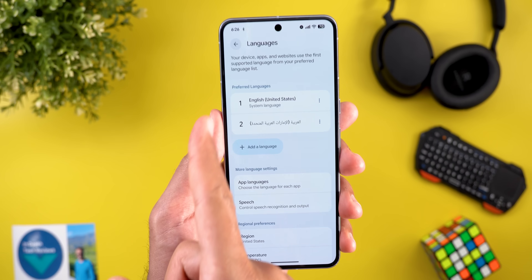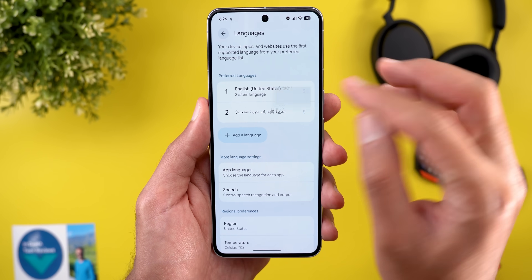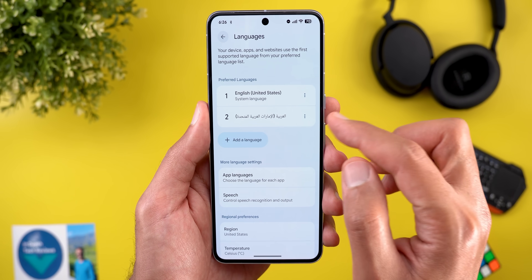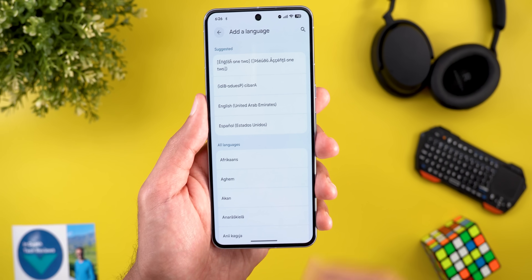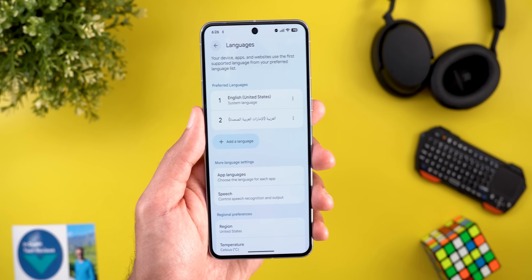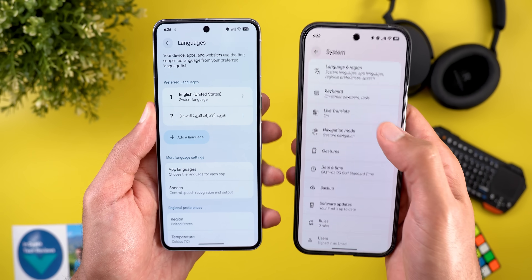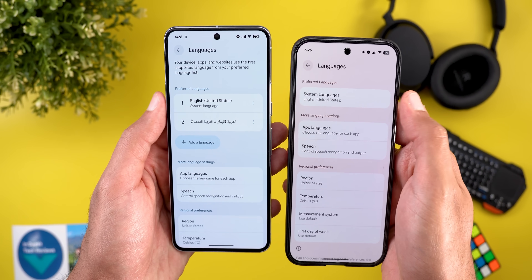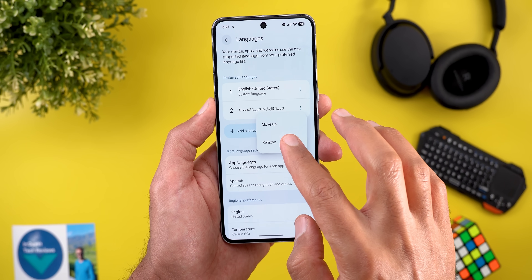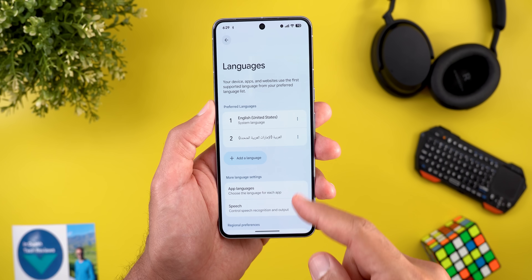Under System Settings, the first change is under Language and Region. You now have the ability to add multiple preferred languages and reorder them using Move Up and Move Down options, or remove an added language entirely. Comparing this to QPR1 Beta 3 on my Pixel 9 Pro XL, this feature isn't present there. However, there is a bug — when you try to remove a language you've added, the entire system UI crashes and takes you back to the home screen.